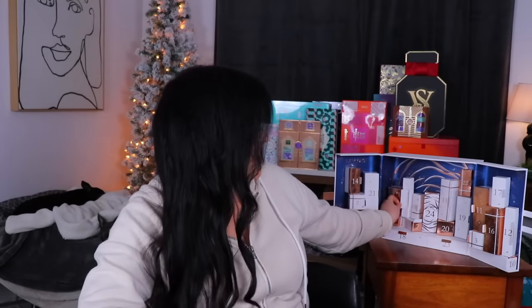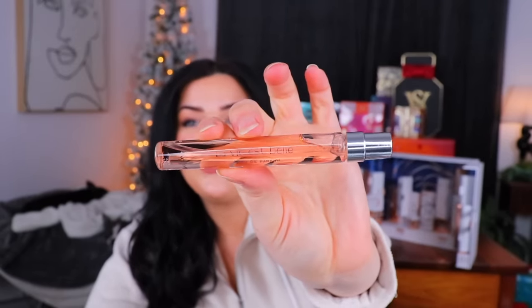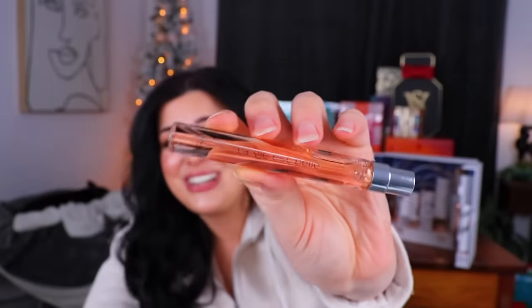Alright, let's begin here with day number one. That might be a little bit difficult to get into. This feels heavy! The first thing we're starting off with is a little perfume. This is the La Vie Est Belle — I know I'm absolutely butchering that, I'm so sorry — but I'm really excited to smell it. It smells like a Lancome perfume, like the Lancome counter at Macy's.